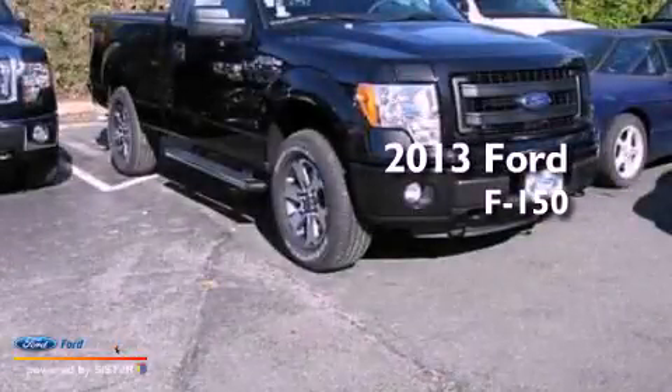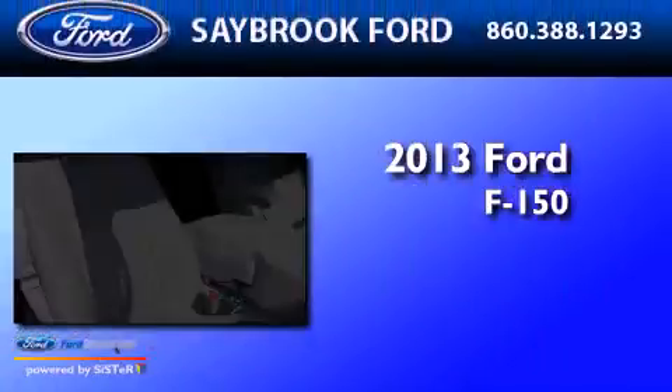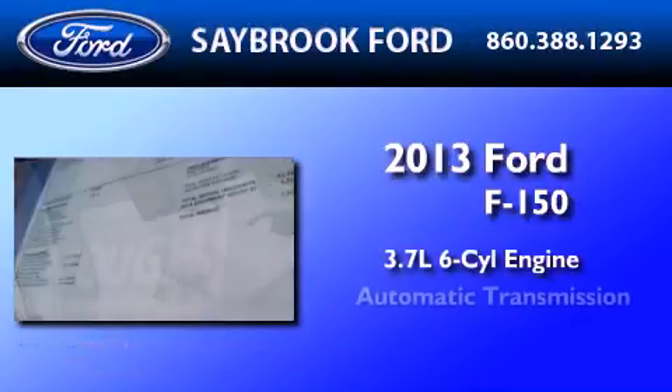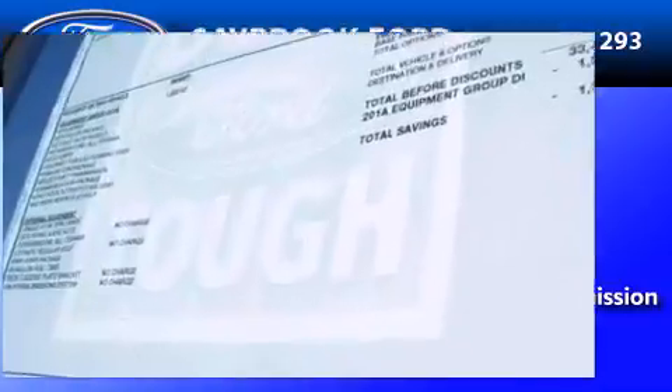This is a brand new 2013 Ford F-150. It features a 3.7-liter six-cylinder engine, an automatic transmission, and four-wheel drive.